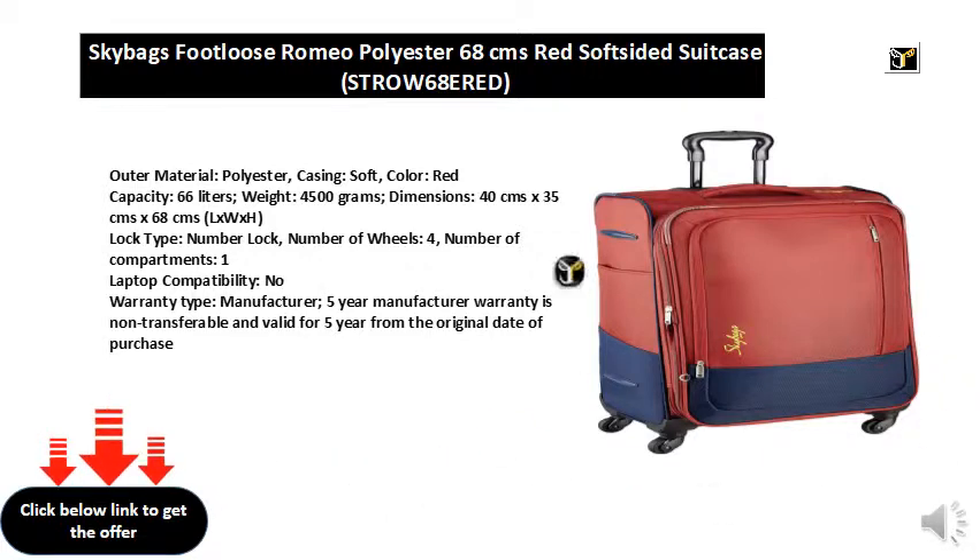Warranty type: manufacturer. 5-year manufacturer warranty is non-transferable and valid for 5 years from the original date of purchase.